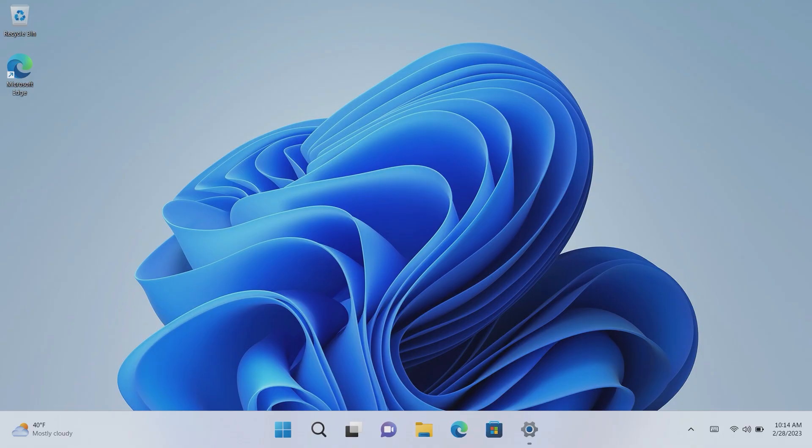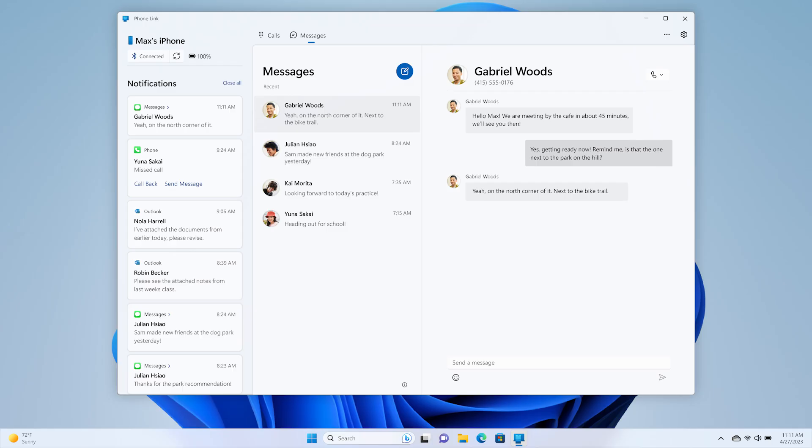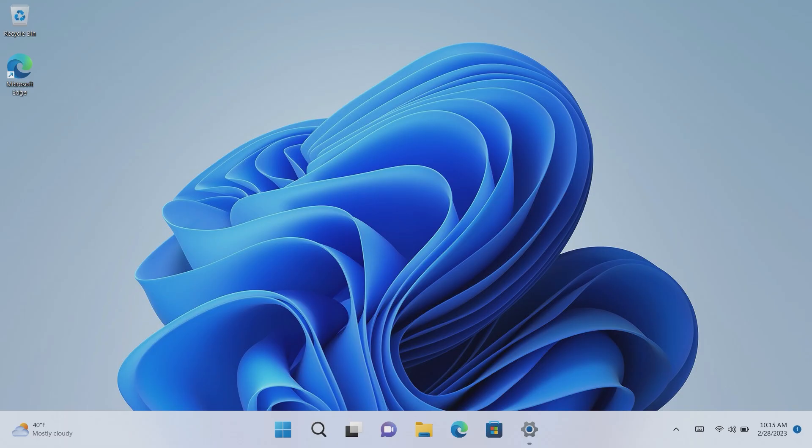Phone Link is getting support for iOS, which is a big deal for iPhone users. You'll soon be able to link your iPhone with your Windows PC using the built-in Phone Link app to sync notifications, messages, and calls. However, this is currently in limited preview available only to select Windows Insiders. Screen sharing remains Android-exclusive, and the iOS version requires Bluetooth with no companion app needed, whereas Android requires a companion app.